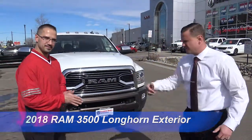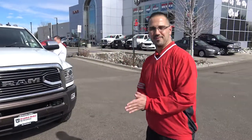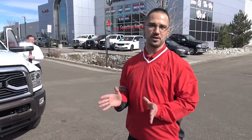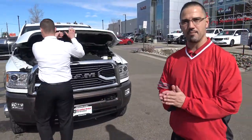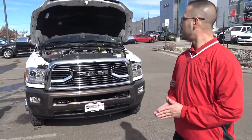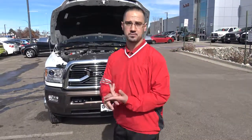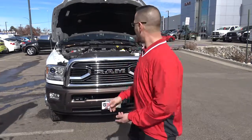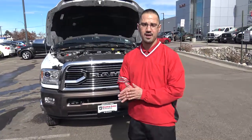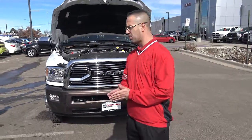I'm gonna pop the hood; Jeff's gonna go over the inside. Looking at the 2018 Ram 3500 Mega Cab, you're gonna have a few industry exclusives — one being the 6.7 liter legendary Cummins turbo diesel engine. You're getting up to 375 horsepower and up to 930 foot pounds of torque when properly equipped.